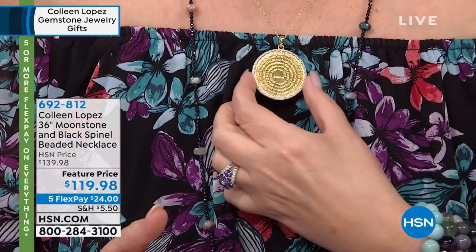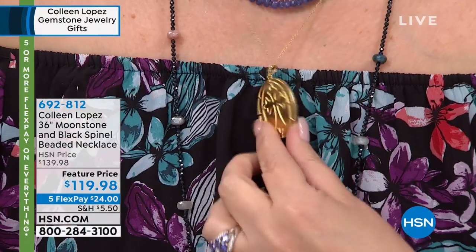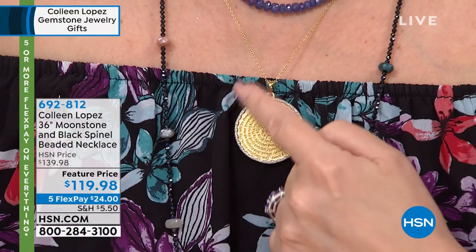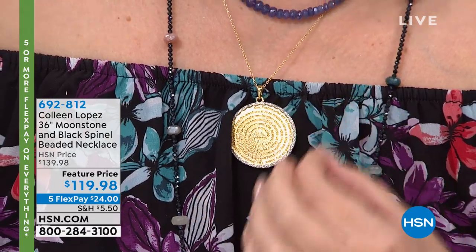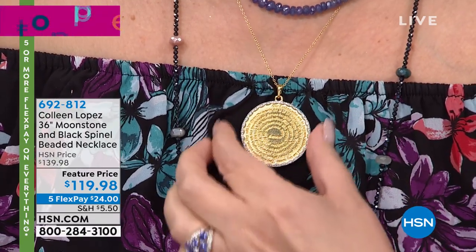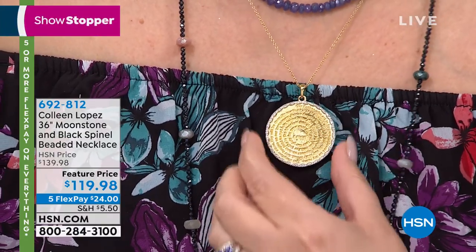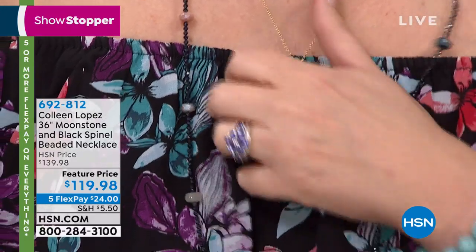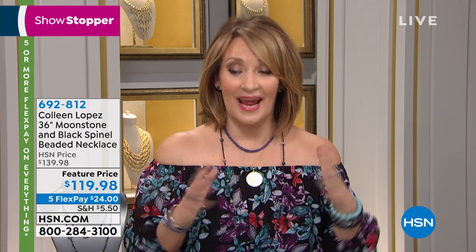Lynn and I are both wearing, believe it or not, this is a huge medallion — all gold plated — and it's a sterling silver base. It has white zircon surround, and this is the Lord's Prayer. The whole prayer. The entire Lord's Prayer. I've never seen it like this. I love it. I've been waiting for this to come in because I want mine.